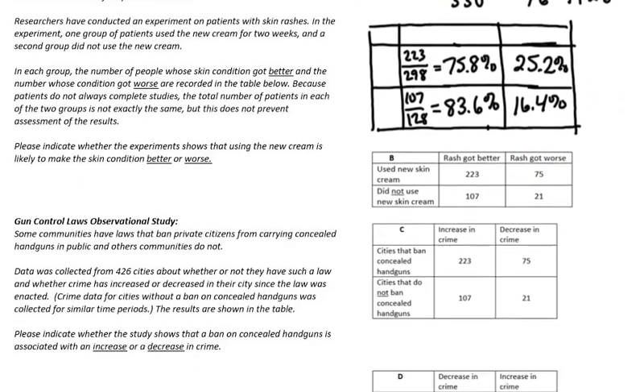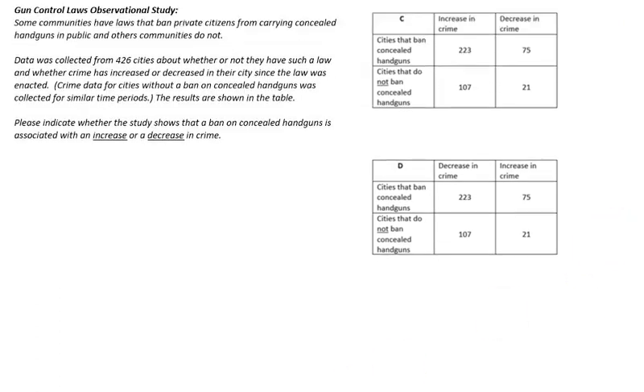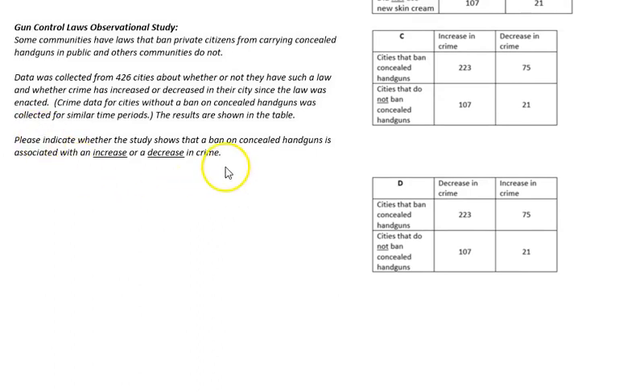Another two groups got something completely different — they got the same numbers, the same table, one of the two options, but used with a totally different scenario. Data was collected from 426 cities about whether or not they have a law banning private citizens from carrying concealed handguns in public, and how that affected the increase or decrease in crime. So: cities that ban concealed handguns, cities that do not ban concealed handguns, and increase or decrease in crime.